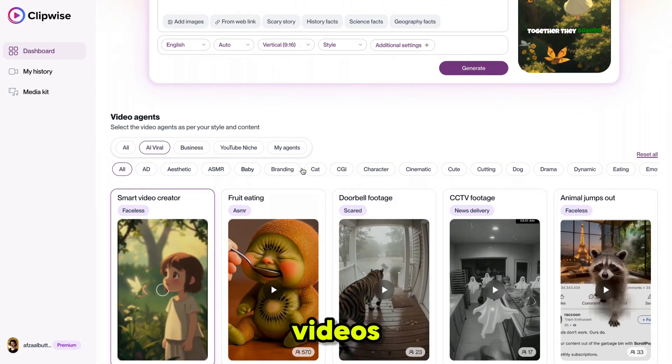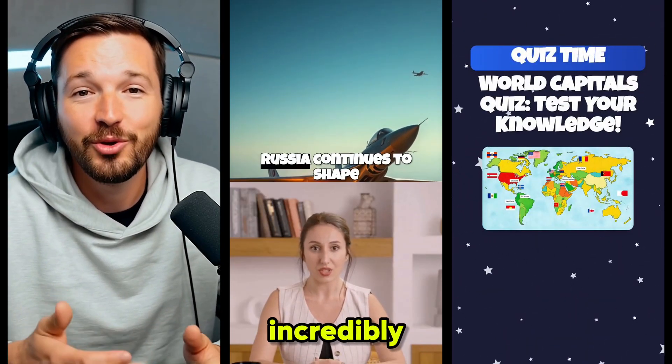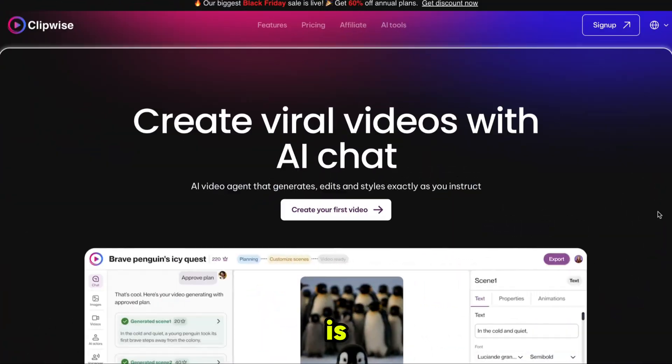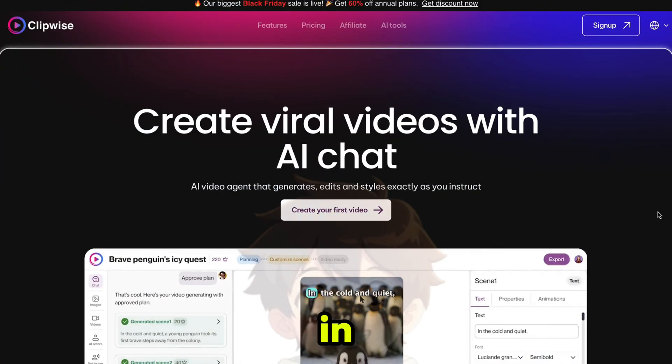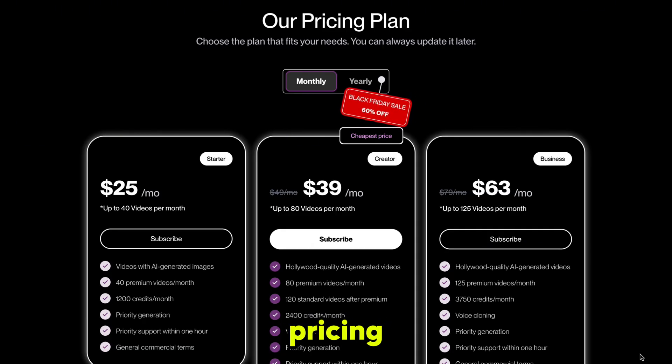Don't forget there are a lot of other video styles available that you can use — all of these can go viral easily. You can also add avatars to your videos that look incredibly realistic. If you want to make videos without any prior skills, this is the tool you need. I'll provide the link in the description, so go and check it out.